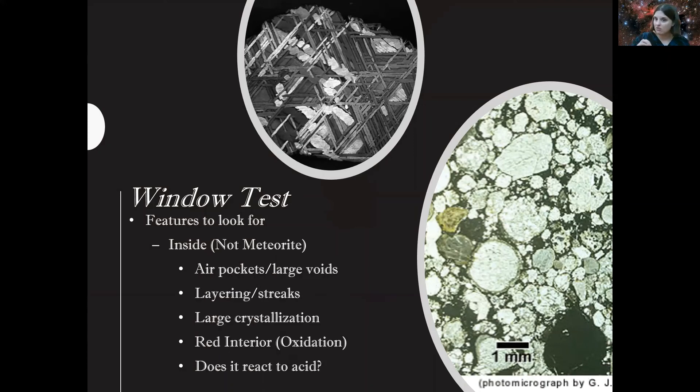If it's not a meteorite, you'll likely see air pockets or voids inside — again, no air in space. If you see layering or streaks like sedimentary rocks, or large crystals — I've had people send in beautiful geodes — those are not meteorites. Large crystals take a long time to form over geological timescales, whereas meteorite chondrules form very quickly as the rock streaks through the atmosphere. If it's red on the inside, it's probably not a meteorite — oxidation doesn't occur in space. You can also put a drop of acid on some of the ground-off material: most carbon-based earth materials react strongly to acid.